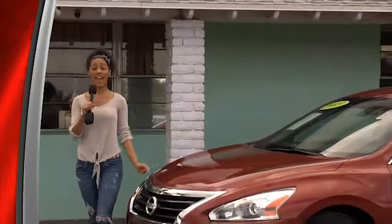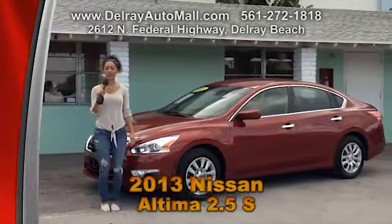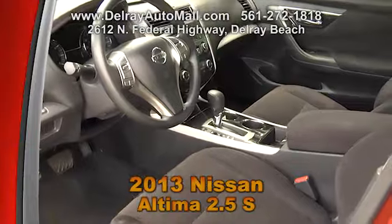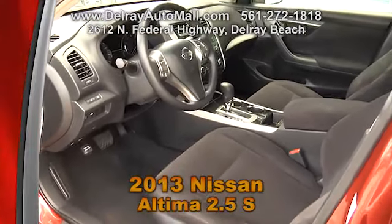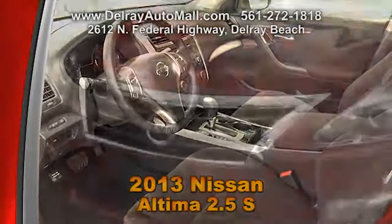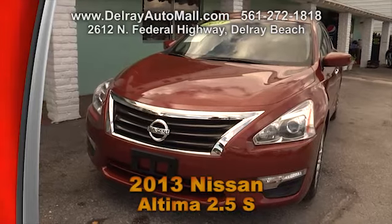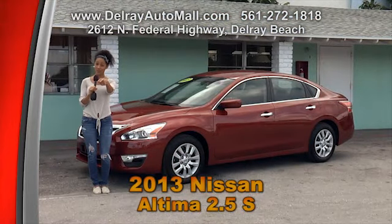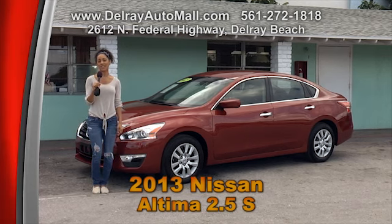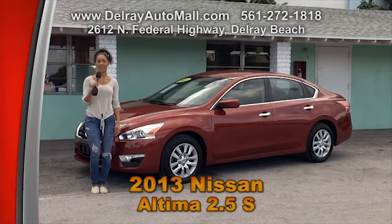This Nissan is a fantastic economical family sedan — it's a 2013 Altima 2.5S. With charcoal interior, this car only has 14,000 miles. It also includes a keyless go system, the power options of windows, door locks and more. And of course it has a balance of factory warranty and a clean auto check history. Don't worry, we have great financing over here, so as long as you work, you drive. Give us a call at 561-272-1818 or check out all the other cars at DelrayAutoMall.com.